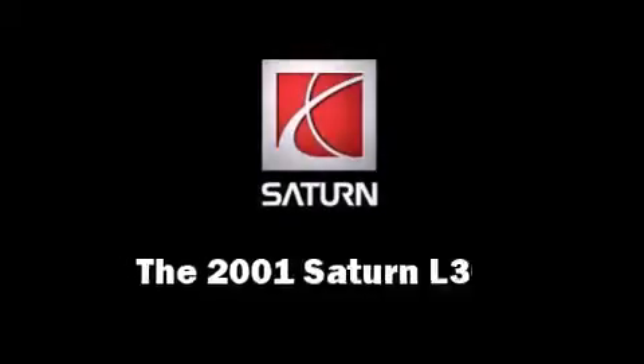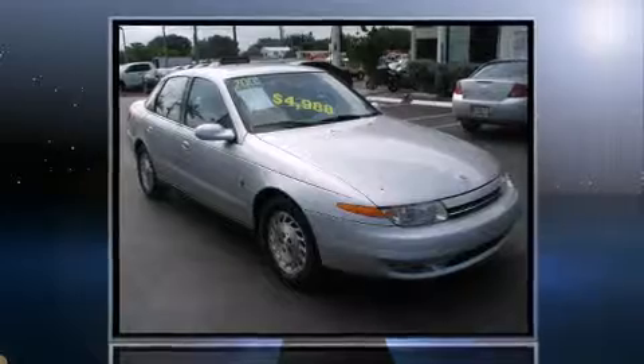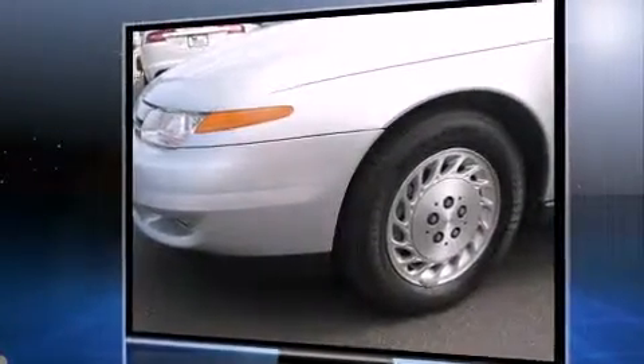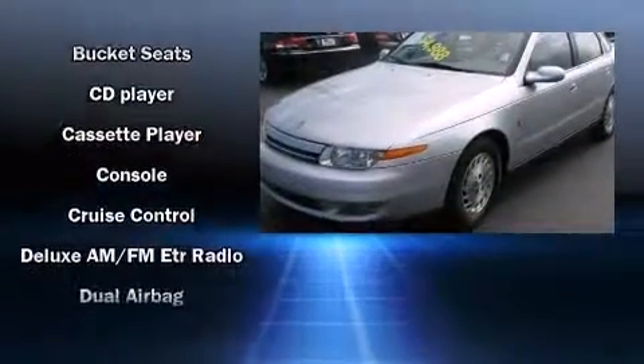The 2001 Saturn L300 is a four-door, five-passenger sedan that provides exceptional value. It features an automatic transmission, front-wheel drive, and a three-liter six-cylinder engine. Included features are front fog lights, heated door mirrors, remote keyless entry, and a split folding rear seat.